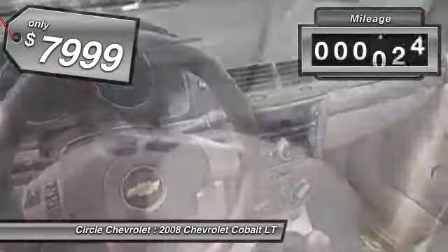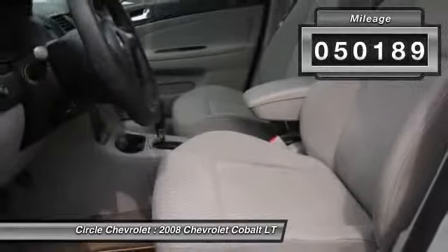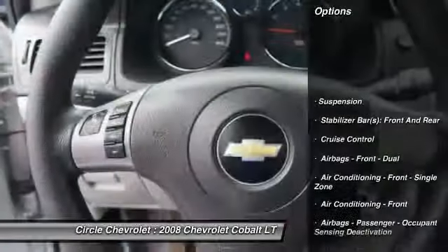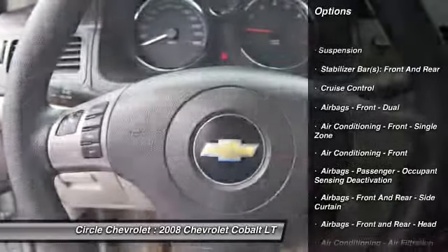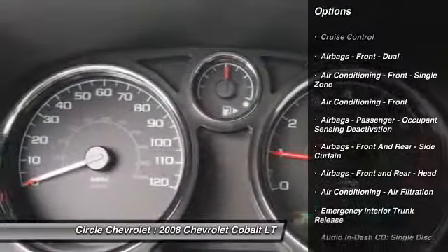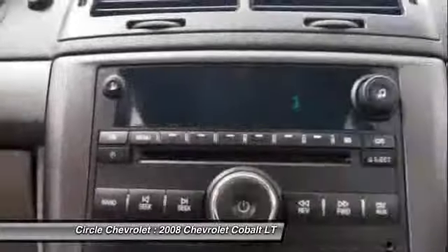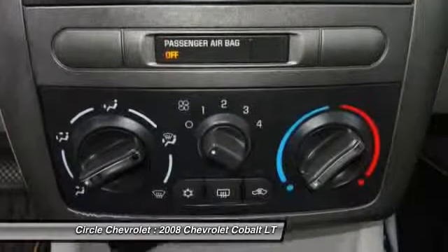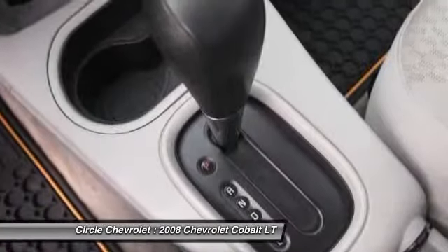This vehicle has less than 55,000 miles. Here are some of this vehicle's great options: power steering, keyless entry, cruise control, power door locks, power windows, trip computer, child safety locks, center console, remote anti-theft alarm system, and tachometer.